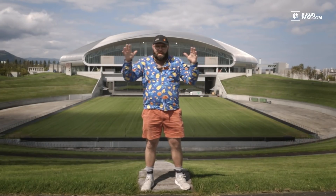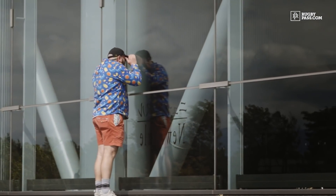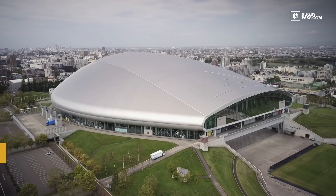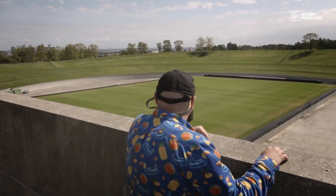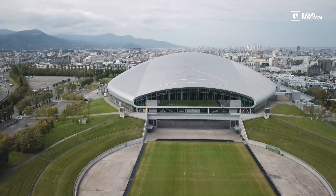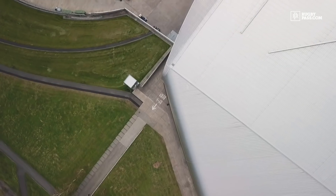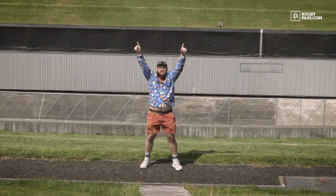Here we are at the Sapporo Dome. Of all the stadiums we're going to, this one is by far the one I wanted to see the most. The Sapporo Dome was actually used in the 2002 FIFA World Cup and has a capacity of about 41,000. But the best thing about the Sapporo Dome is the fact that it's got two pitches — inside is an artificial baseball diamond, and just out here is a grass turf pitch that they use for footy matches that they wheel in and out. On top of that, it is crazy looking — it literally looks like the Church of Scientology has an office here. Let's have a look around the Sapporo Dome!